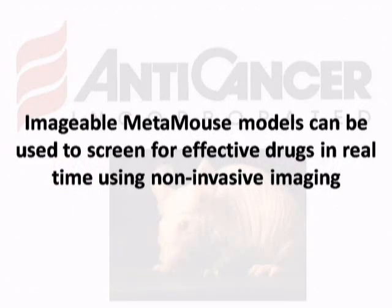Imageable Metamouse models can be used to screen for efficacy of drugs in real time using noninvasive imaging.